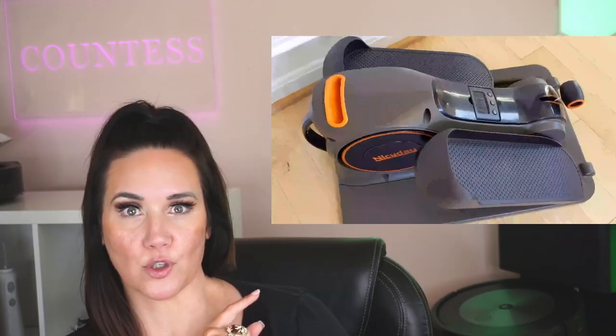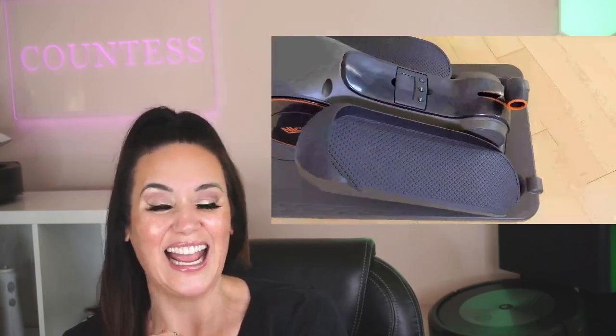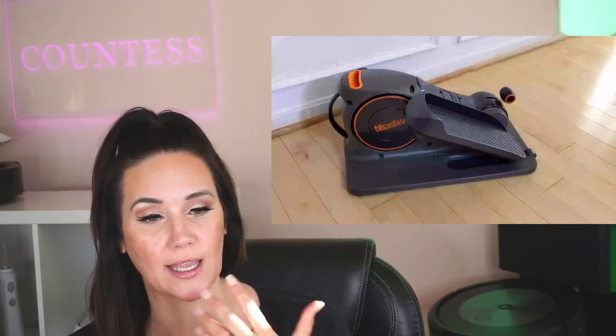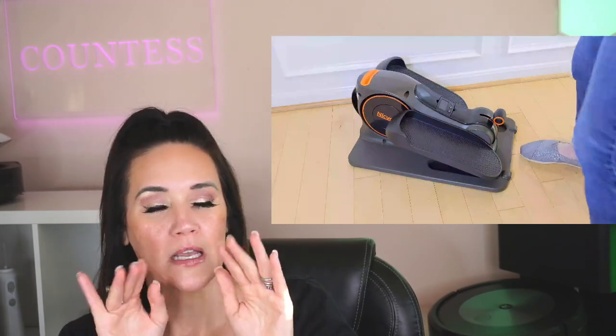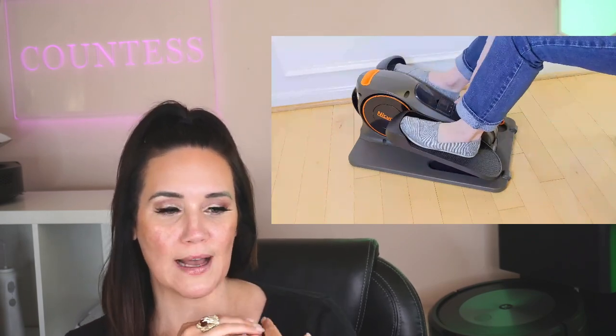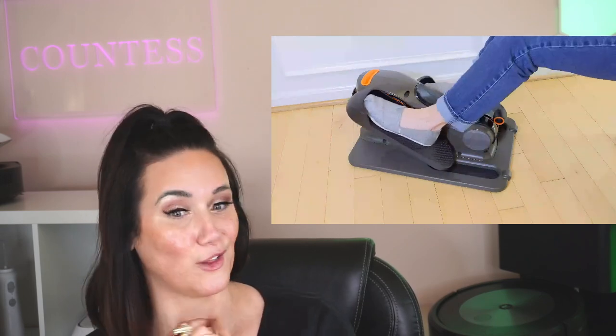My under-the-desk elliptical — huge deal on these! If you guys were waiting for under-the-desk ellipticals, today is the day. This is how I burn an extra 100 to 300 calories per day while I'm sitting at my desk typing. Usually if I get stressed out, I find the cadence and rhythm of the elliptical really helpful, and you can burn a lot of calories with it too. That's another one I highly recommend.